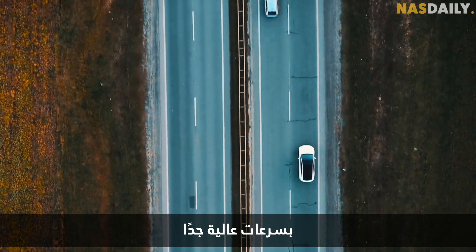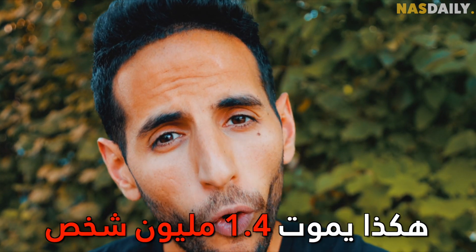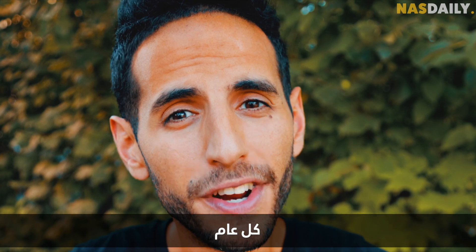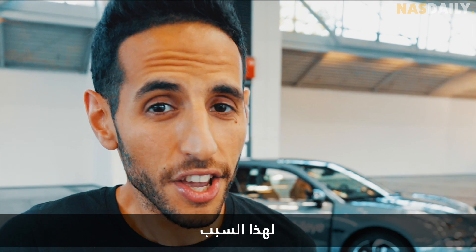That's how 1.4 million people die every single year. That's why you need to see this.